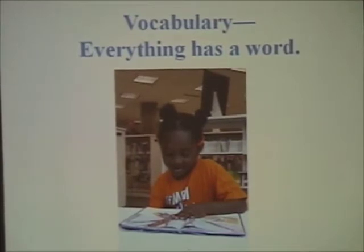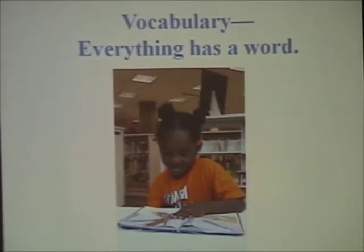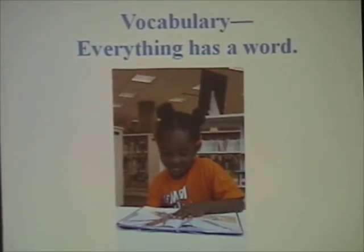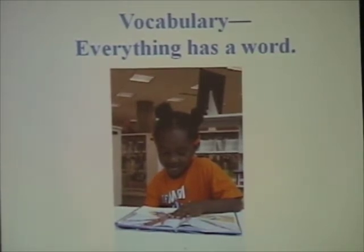The second skill he must possess is vocabulary — everything has a word. This is Mytha. She's four years old and she goes to St. John's, which is one of the First Steps centers. Recently she came across the word 'enormous' and she was asked, 'Is that a hard word for you?' And she said, 'No, everything has a word and words are easy.' She's four and she's already reading.